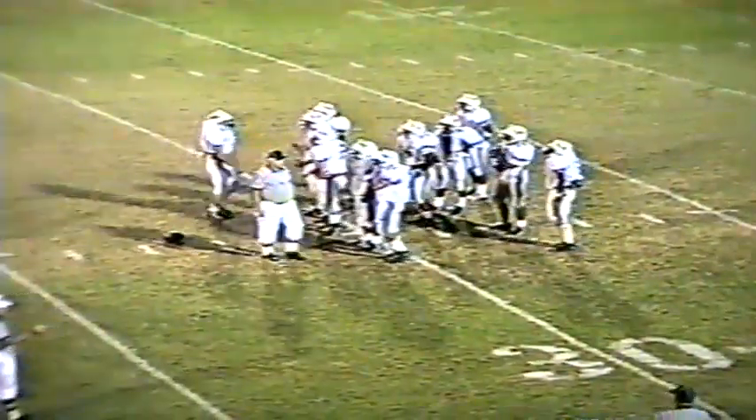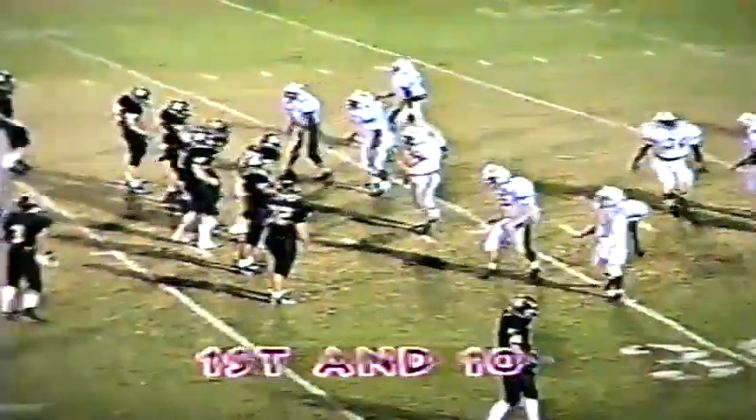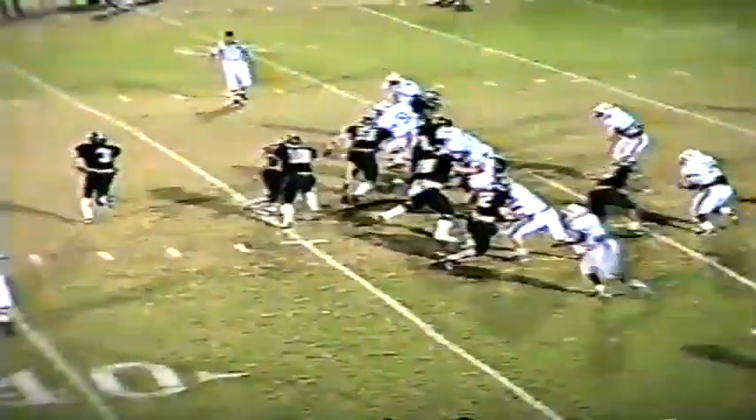Schmidt was so wide open — they cleared him out down the sideline and he came across, made the reception. Schmidt, Terry Stafford — pretty nice pass and catch for the Commando. Tommy, third and seven for Hendersonville, they pick up 31 on the pass to Schmidt, down to the 32-yard line. Nose of the football at the Blue Devil 32-yard line. First and 10, 3:25 remaining in the first half, 21 to nothing. Hendersonville wants more.